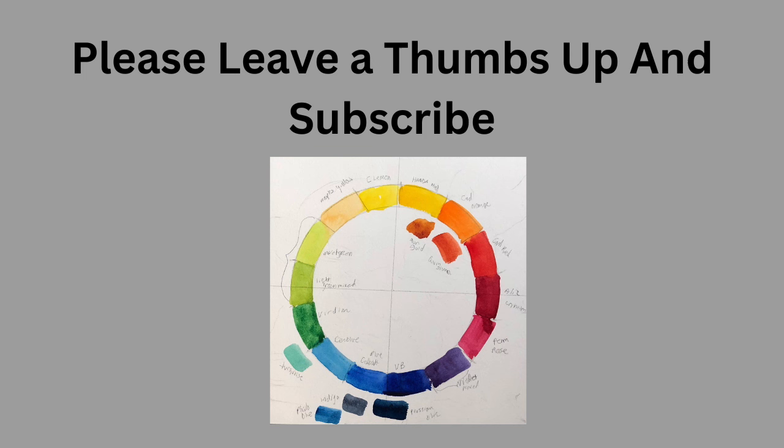Please leave a thumbs up and subscribe, and thank you to those loyal watchers who've been helping me with my sew count. If you watch, you know what I'm talking about. I'm doing my best.